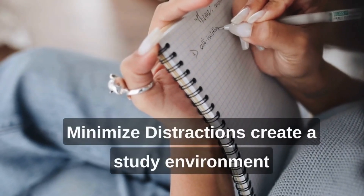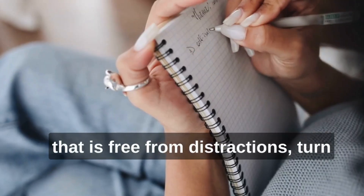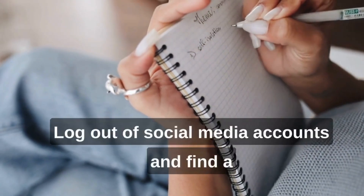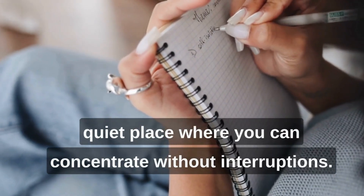Minimize distractions. Create a study environment that is free from distractions. Turn off or silence your phone, log out of social media accounts, and find a quiet place where you can concentrate without interruptions.